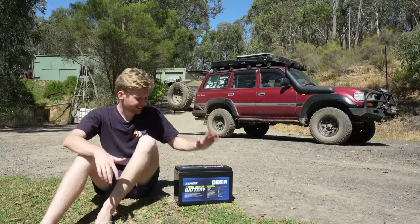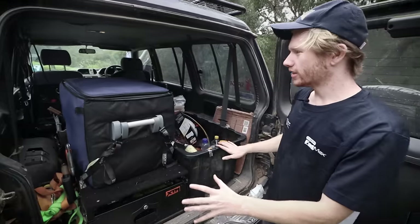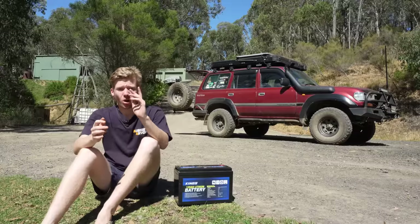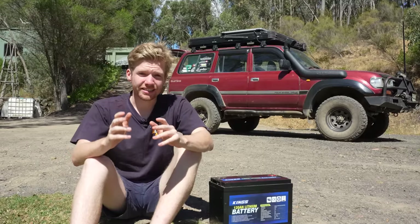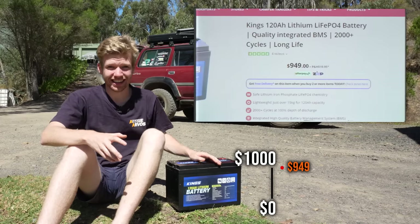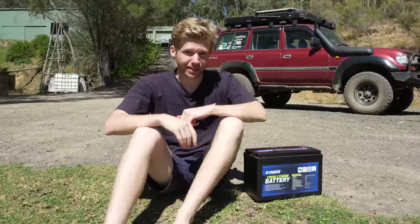It wasn't long ago that these batteries cost thousands of dollars. When I was building my first 12-volt system I couldn't justify buying a lithium battery because the price was so high — well over a thousand dollars for a 100 amp hour lithium. But in the last year things are beginning to change. When this battery first released it retailed for $899, now you can get it for $599, and usually on sale for under $500.